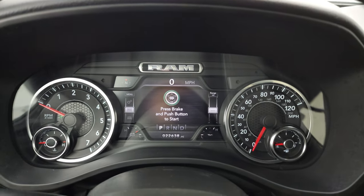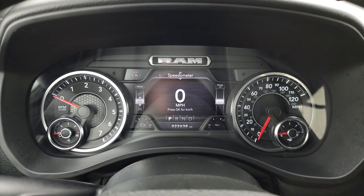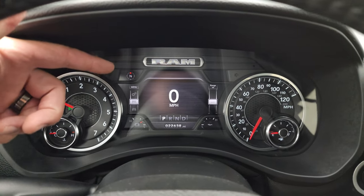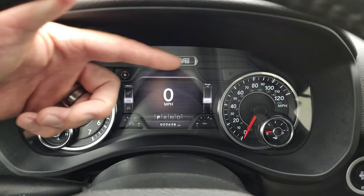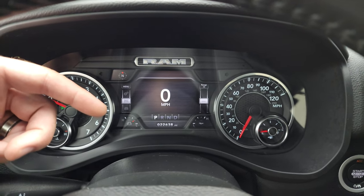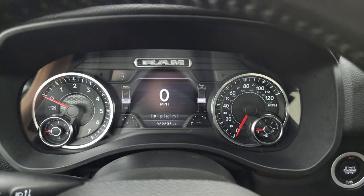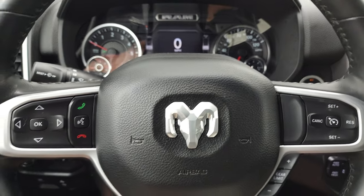This one has 22,638 miles. You do get a digital speedometer on that 7-inch LCD display, and you also get a compass display there. You can change these corners to read miles per gallon, miles to empty, compass, battery voltage — there's a whole bunch of stuff you can change those to.